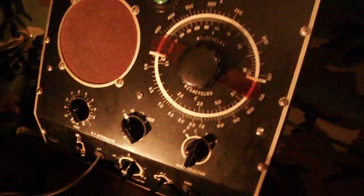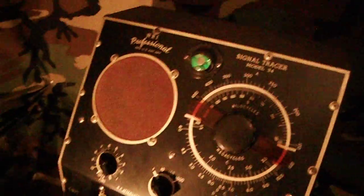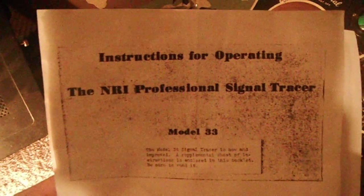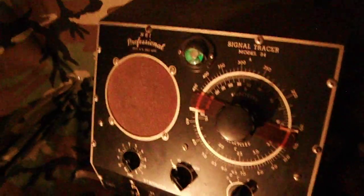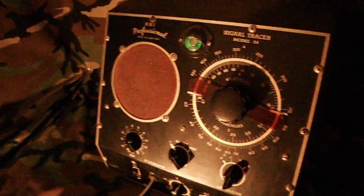I am including the manual for this. I do have a nicer version — if you'd like, I can throw in a PDF file as well. The manual pictured is for the Model 33, but this is the rare Model 34. The Model 33 came pre-built; the Model 34 you had to build yourself, and it had more features.